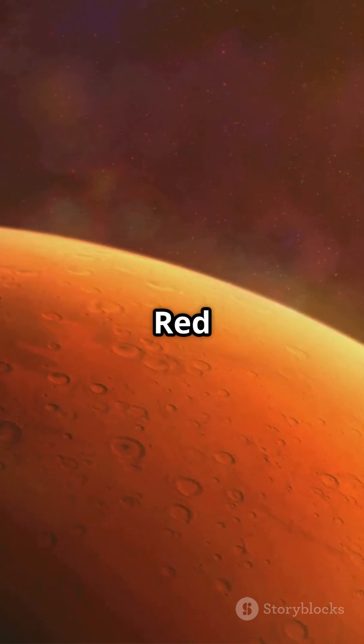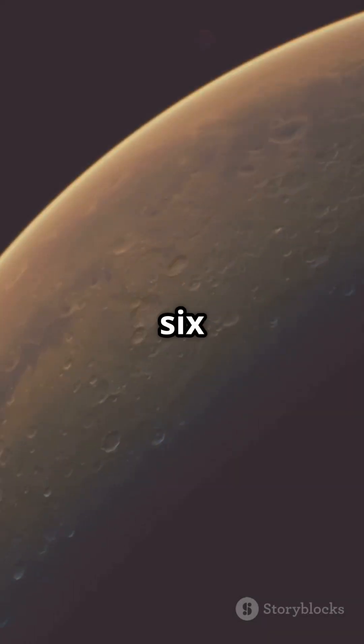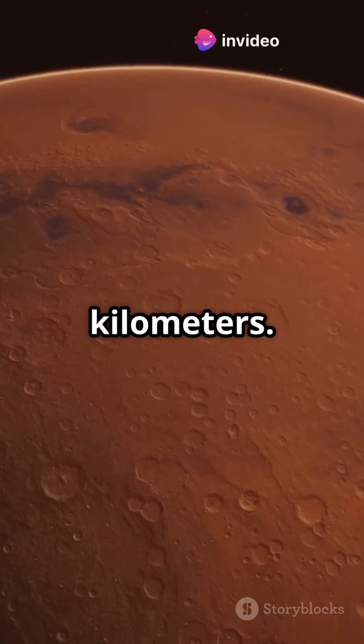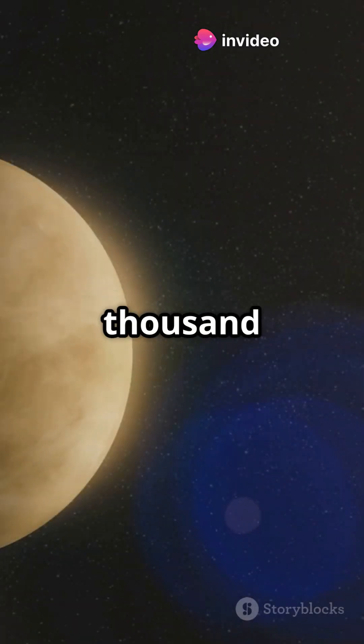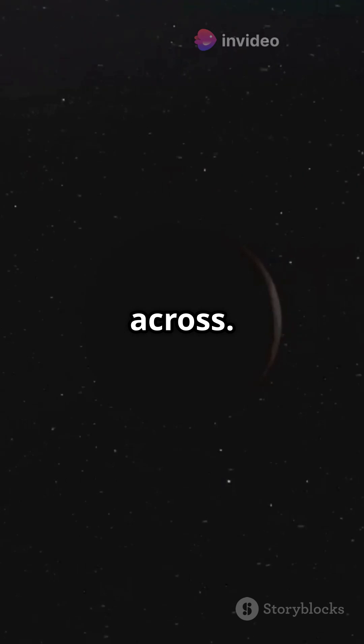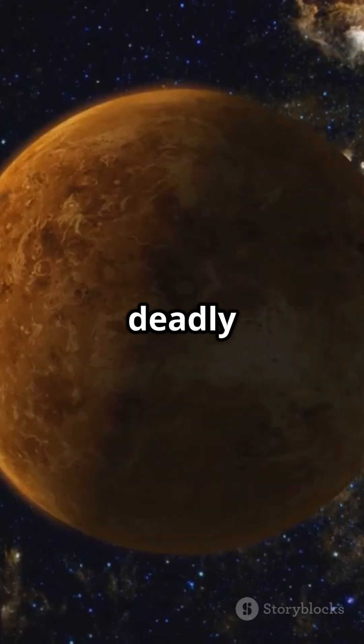Next up, Mars, the red planet. It's just a bit smaller than Earth, with a diameter of 6,779 kilometers. Then there's Venus, a little smaller than Earth at 12,104 kilometers across. It's often called Earth's sister planet, but with a deadly atmosphere.